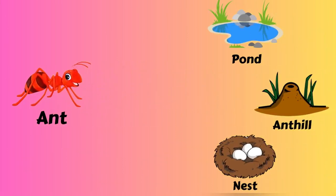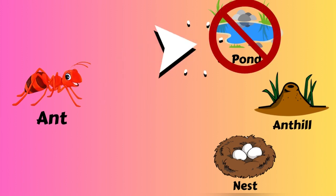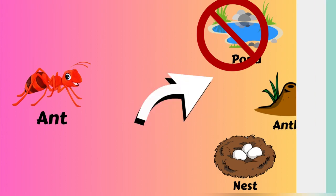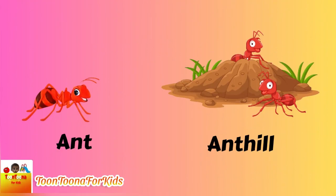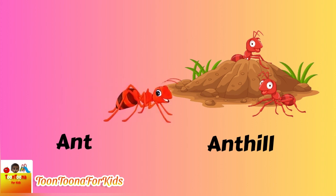Did you know which one is the ant house? A pond? An ant hill! Ant lives in an ant hill.